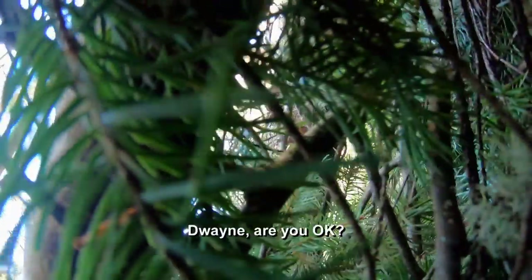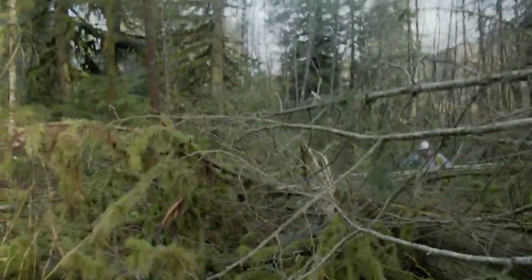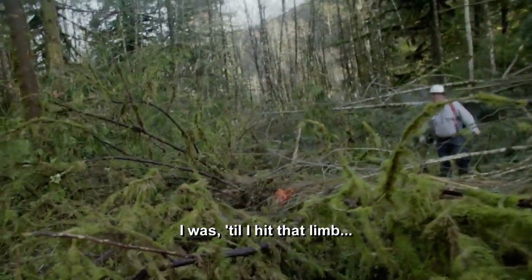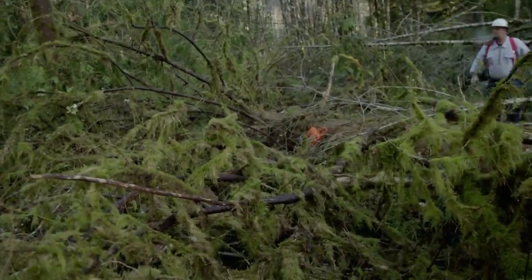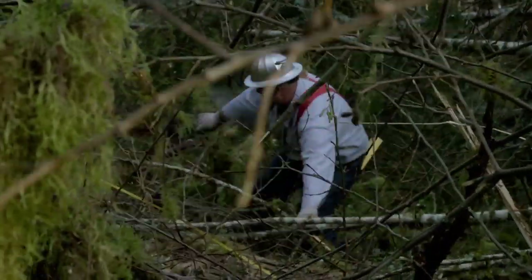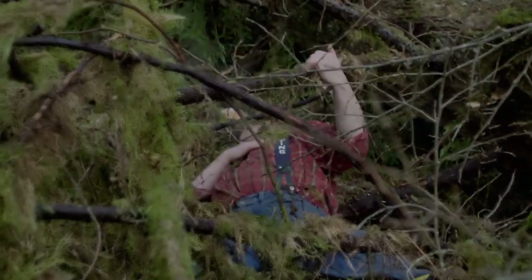Dwayne, watch out! Despite the crew's best effort, a nearby patch of 80-foot alders uprooted, wiping out the 60-year-old veteran. I was fine until I hit that limb chest first. Don't move — don't move that saw, you don't want to hit that trigger. Just stay there, Dwayne. Shut that saw off. I'm all right.